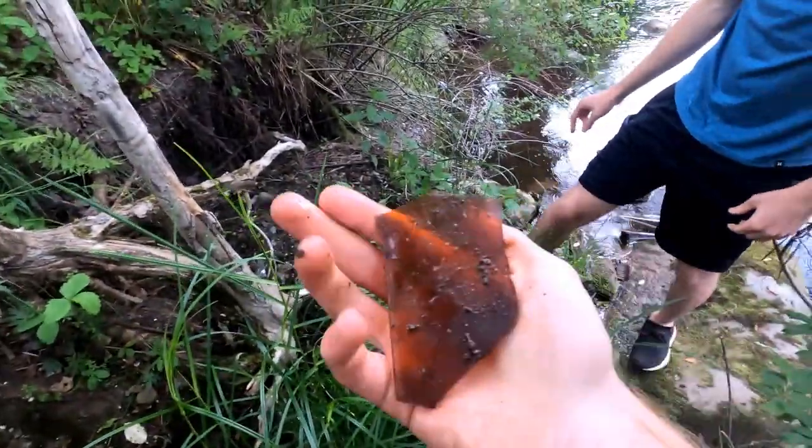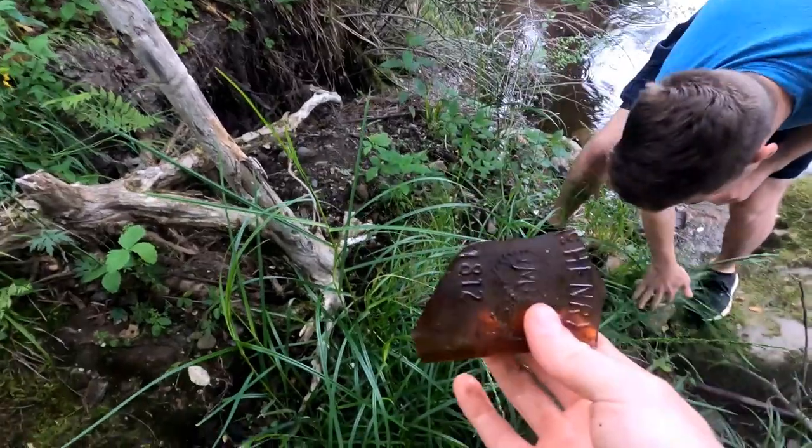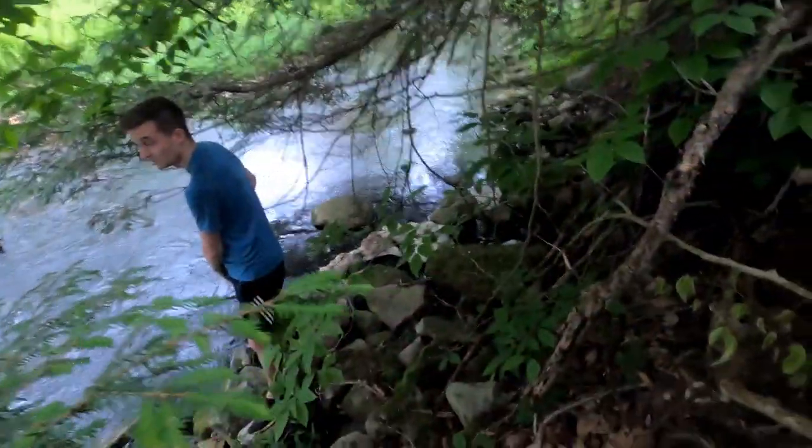It's raining right now, so we're kind of hunkering down and waiting it out. But while we were waiting, I found something really neat — up on this hillside is a stone-lined well.